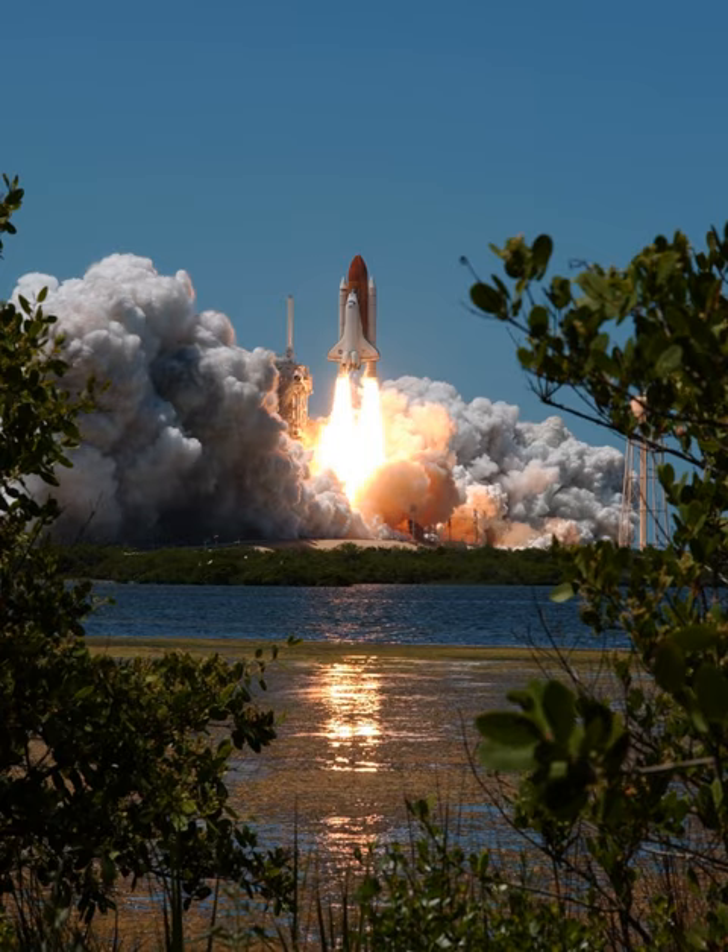The STS-121 test flight mission was originally to be flown aboard Atlantis in September 2005, after Space Shuttle Discovery flew STS-114. However, a problem with the landing gear of Atlantis moved Discovery ahead to fly STS-121. After Discovery's return to California following STS-114, scheduling changed again — Atlantis was moved up to fly STS-115, planned for August 2006, and Discovery was to fly STS-121 as originally planned. The launch was delayed until July 2006 due to unresolved foam debris and engine cut-off sensor issues from STS-114.